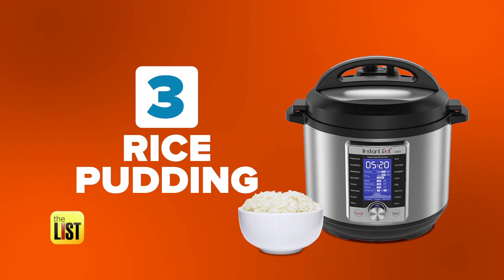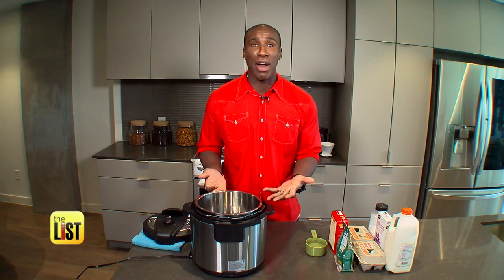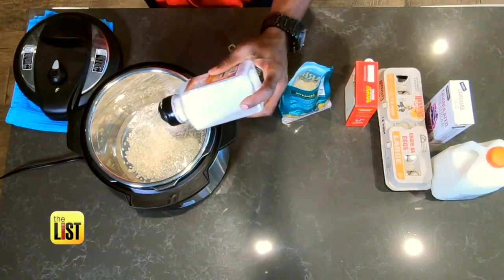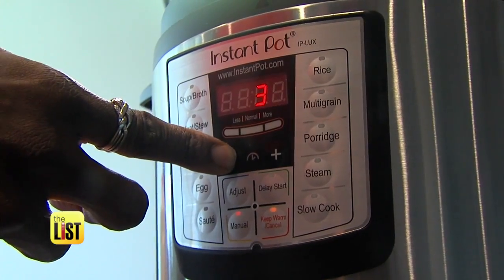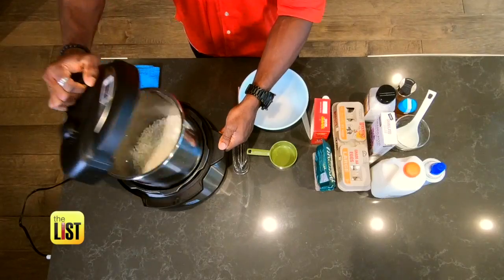Our third simple recipe: rice pudding. It's dessert, or if you have any leftover, you can use it for breakfast. Really simple — it's got seven ingredients. Combine three of those, rice, water, and salt, in the pot. Close the lid and select high pressure for three minutes. When it beeps, turn the cooker off and vent for 10 minutes.